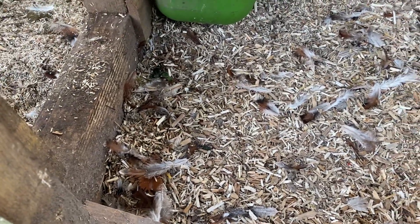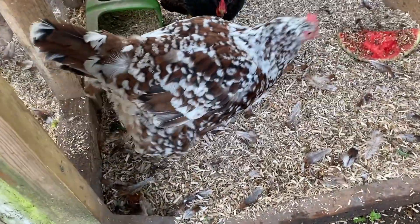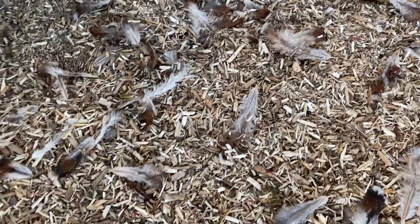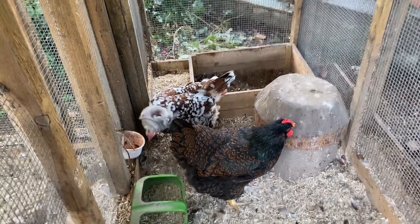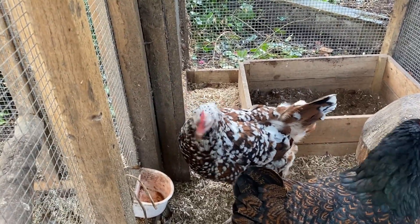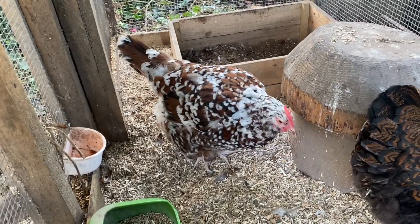Oh my goodness gracious me. Hello you. It's coming out, just falling out. It's completely okay though. So Matilda was broody a couple of times, with a little gap in between, came out of her brood a week ago and is now going into her big molt.